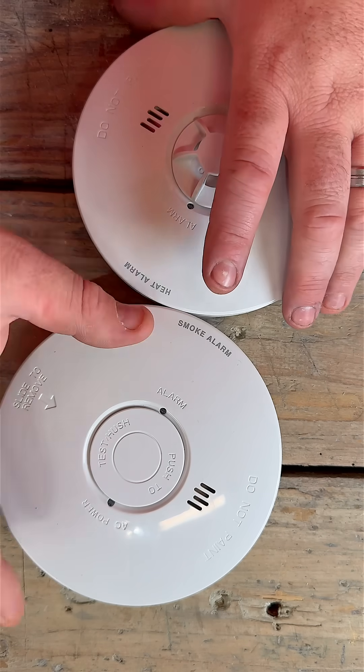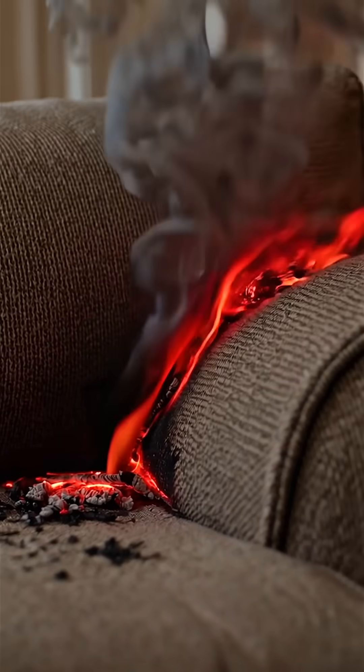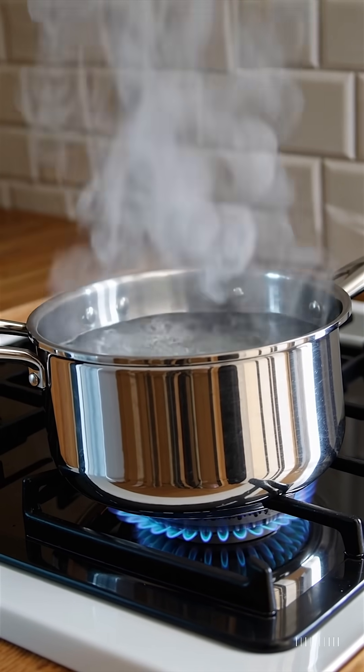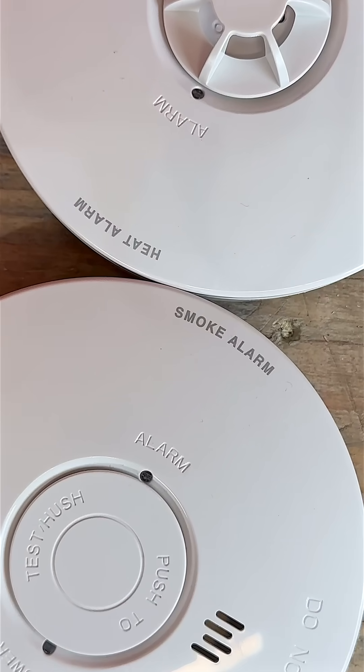Here's the takeaway: use smoke detectors for fast early warning in clean areas, and use heat detectors in places where smoke might cause false alarms. Get the mix right and you've got a much smarter, safer system.